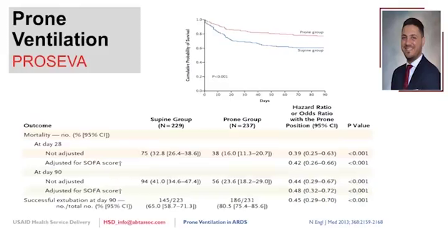The PROSEVA results show a clear separation between the prone and supine groups. The adjusted odds ratio shows a highly significant improvement in mortality. The absolute risk reduction for mortality is around 17%, resulting in a number needed to treat of approximately six patients. This means proning six patients with severe ARDS saves one life—a very strong number. This mortality benefit also appears to extend to patients with COVID-19.